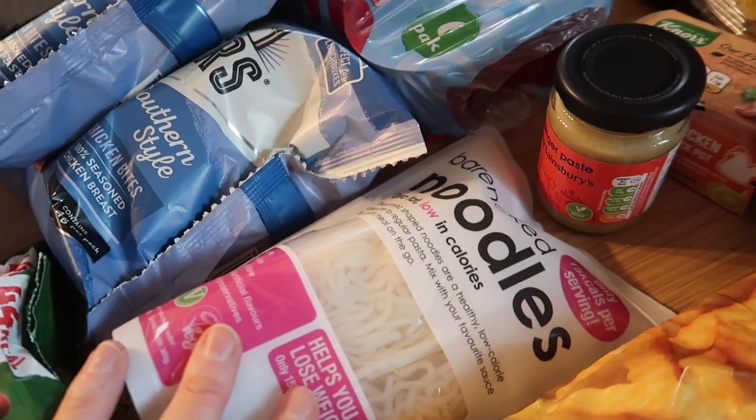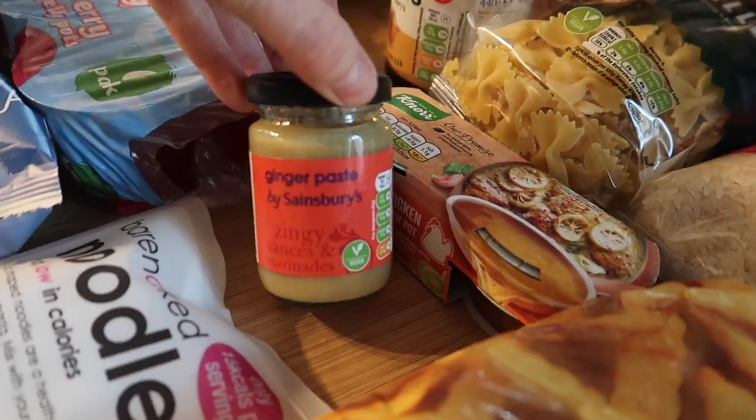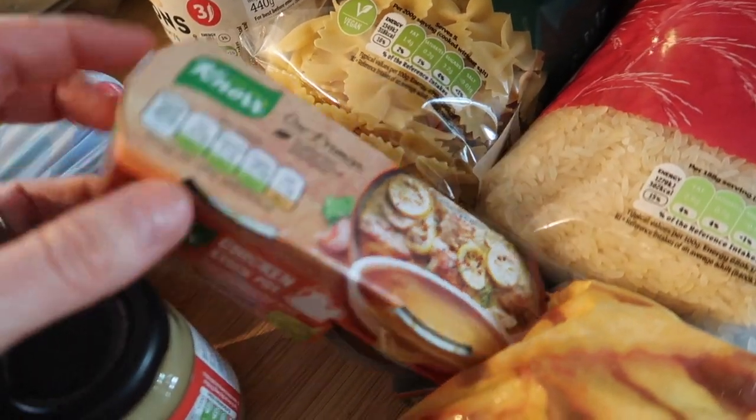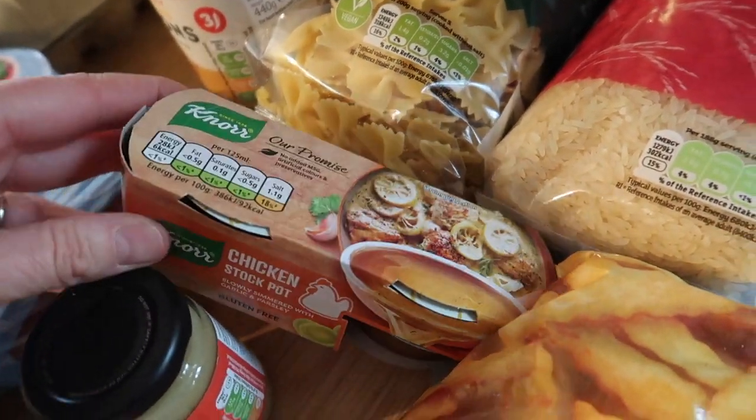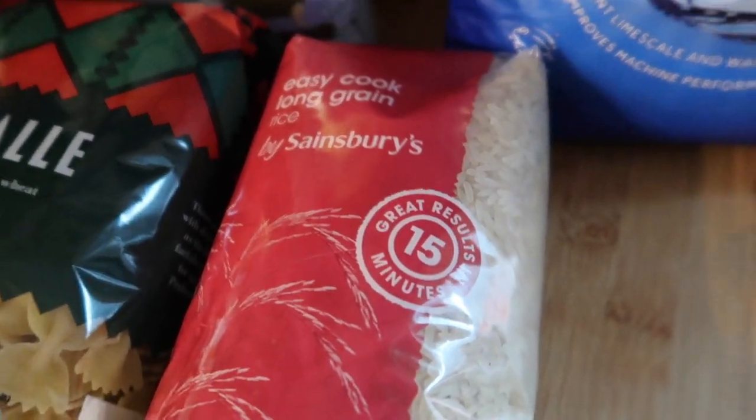I've got a pack of those because I'm doing a chicken stir fry kind of recipe. I got some ginger paste and some Knorr stockpots — just the chicken ones, they were a pound for four. I got some rice and I didn't go for boiling-in-a-bag this time, I'm just going to do my own.